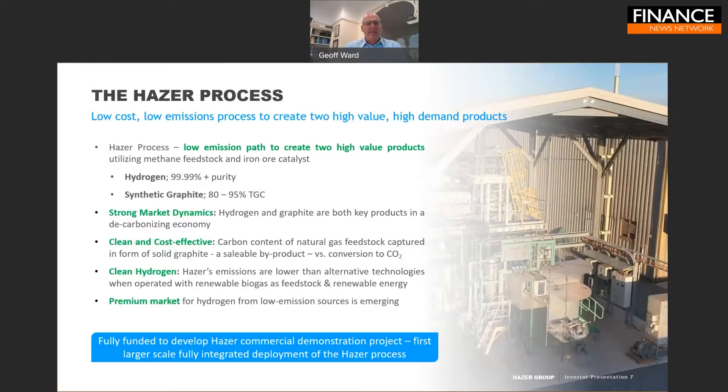In the Hazer process, we take a hydrocarbon feedstock — ideally methane — so biogas and various green renewable feedstocks are well suited to our process. We split that molecule into hydrogen and synthetic graphite, creating two potentially high-value products out of a single feedstock without releasing a carbon waste product. There's strong market demand for both: hydrogen demand is expected to increase astronomically over the next 10 to 30 years, and graphite is increasingly in demand for energy storage and the low-carbon production of steel, aluminium, and other metals.